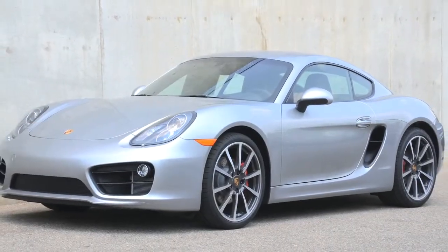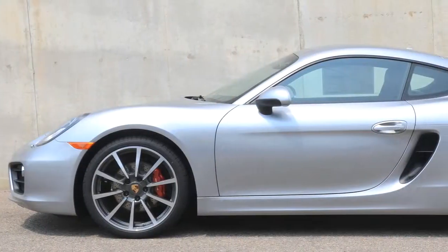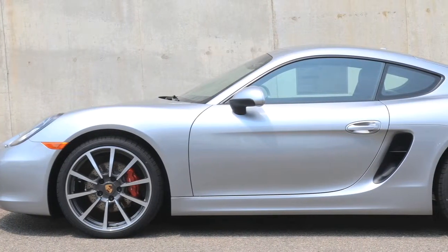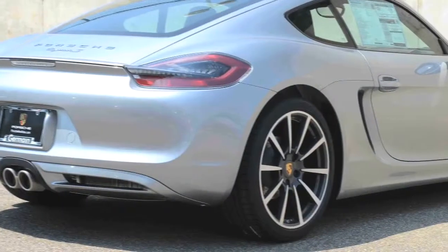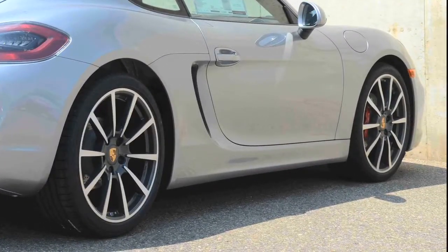This sleek Cayman S is painted in optional GT Silver Metallic, including the front fascia and front spoiler, and paired with 20-inch Carrera Classic alloy wheels, it looks like a ground-based cruise missile.